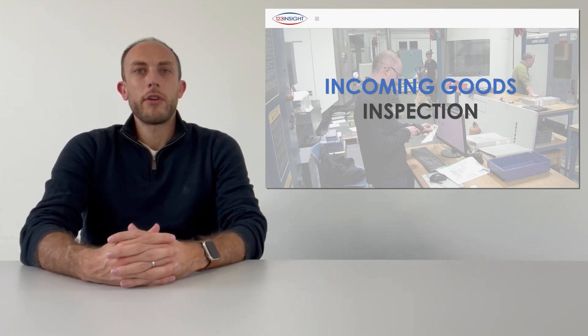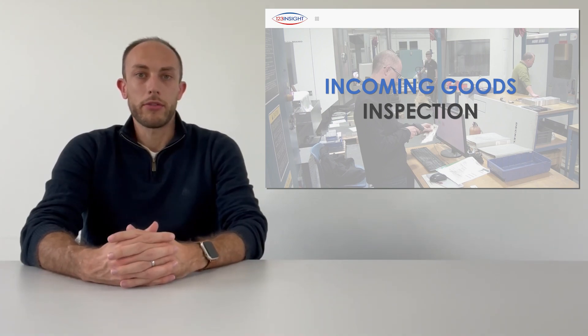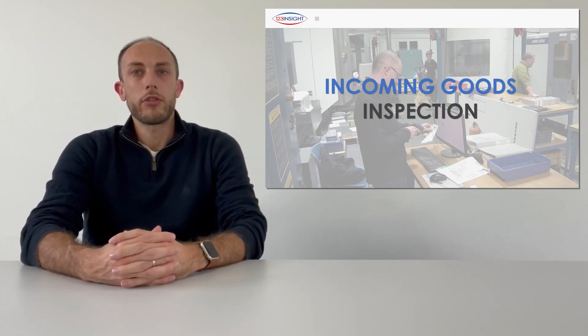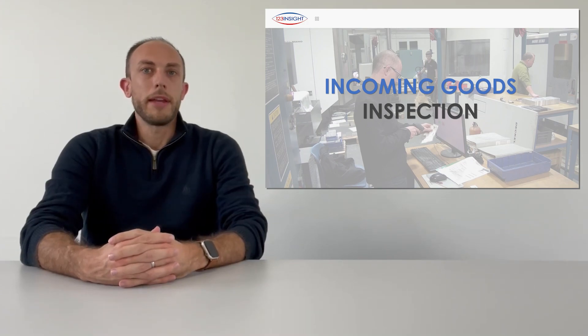Equally, you'll be able to monitor the quality of your manufacturing processes by controlling in-process inspection and capturing any scrap or rework that's required. With 123 Insight, you can even use our software development kit to communicate with inspection machines, meaning test results can be automatically fed through and recorded.